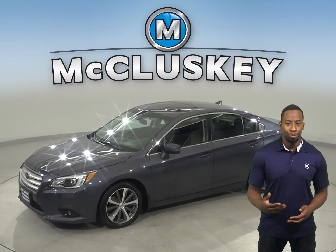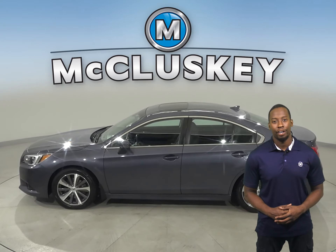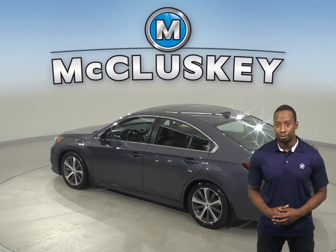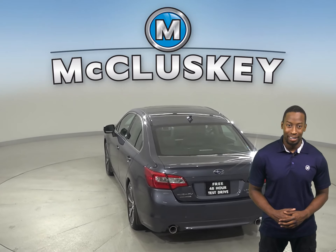Take a look at this 2016 Subaru Legacy. It has about 46,000 miles on the odometer. It has heated seats, steering wheel controls, and dual-zone climate control. There's even a rear-view camera to make parking and reversing simple and safe.